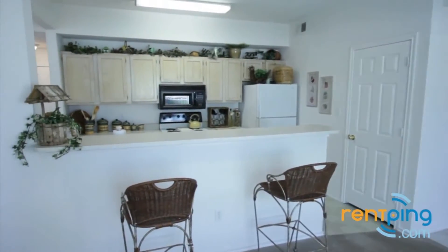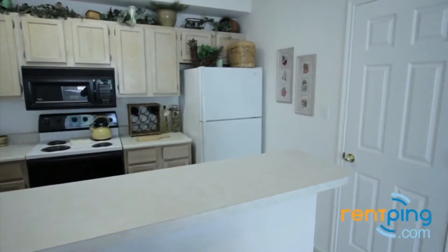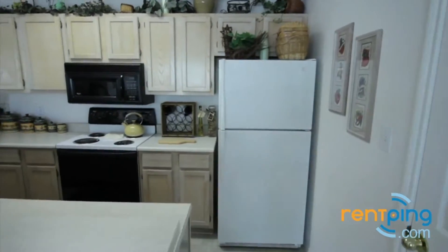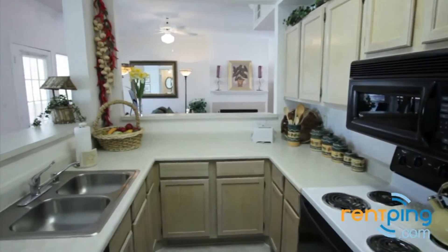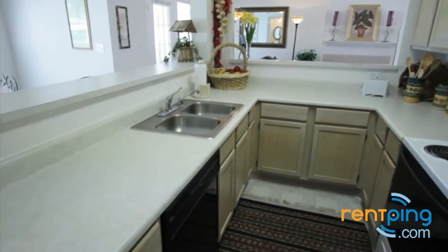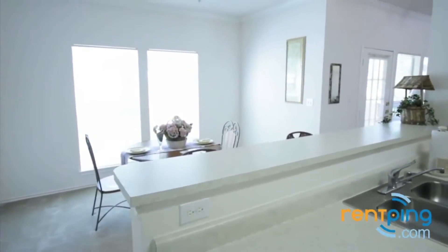On this side of the kitchen, you have a breakfast bar. In the kitchen, you can see your refrigerator, oven, stove, and built-in microwave. Across from that, you'll find your dishwasher and double basin sink. You have plenty of countertop and cabinet space in this kitchen.